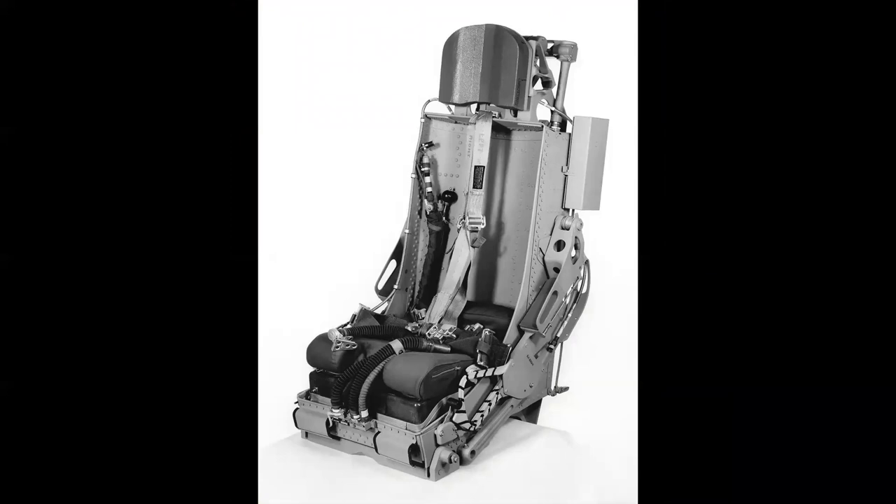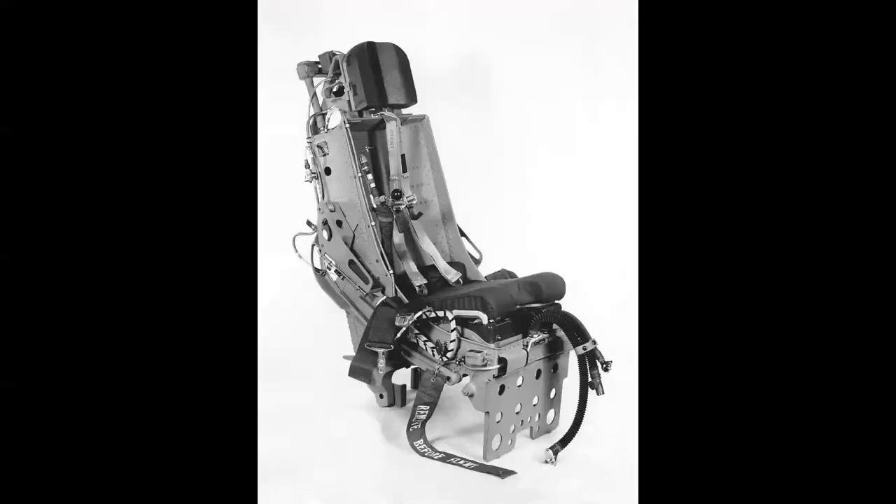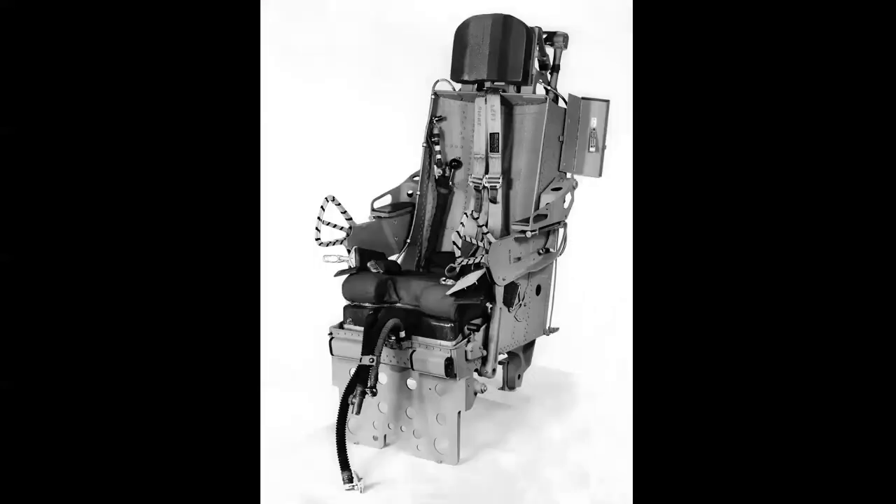Here we see the F-105 seat as it would look in the cockpit during flight. A different view shows the leg restraint keeping the legs from flailing during ejection. In the firing position, the pilot pulls up on the armrests, enclosing his arms and hips for protection. Behind the shoulder straps are additional straps that become the seat-man separator — slack during flight, they tighten and propel the pilot out during the ejection sequence. The box at the upper right is a chaff dispenser that releases aluminum strips to heighten radar signature for rescue.